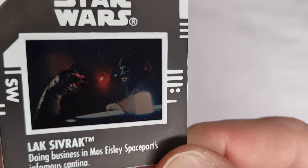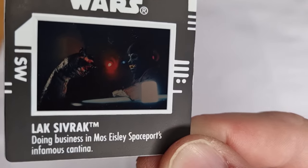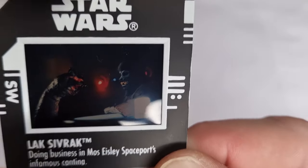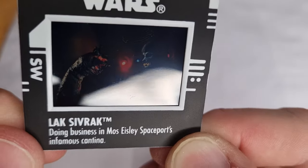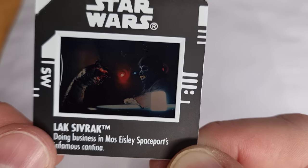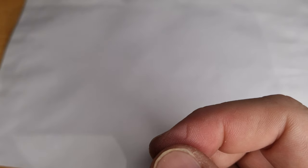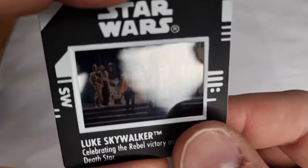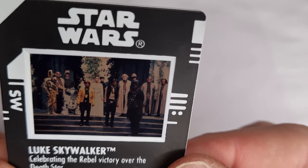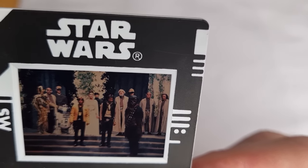Lak Sivrak — now not in the film. Depending on the version you watch of course, he'll always be in our hearts. He may not be in the film, but he'll always be in our soul. Lak Sivrak, the wolfman, doing business in Mos Eisley Spaceport's infamous cantina. We've got the one that matches the card back we were just looking at — celebrating the rebel victory over the Death Star. Some great hairstyles in the background there.